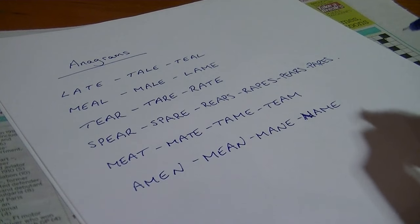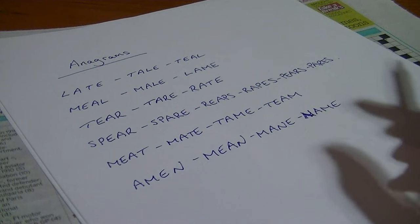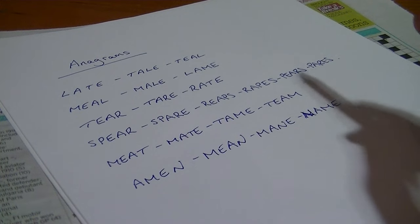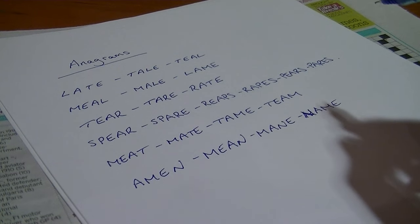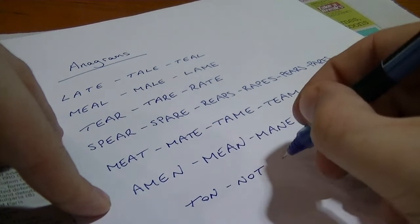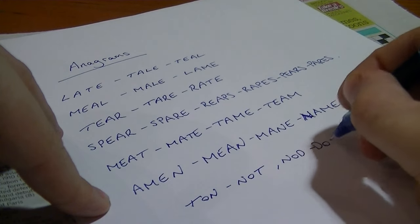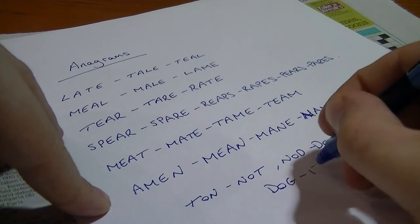So there are some examples — obviously lots of three-lettered anagrams. But more often than not in crosswords there are going to be the reversals, where you just reverse the letters of a word. Say 'ton' going to 'not', or 'nod' going to 'don', or 'dog' going to 'god'.